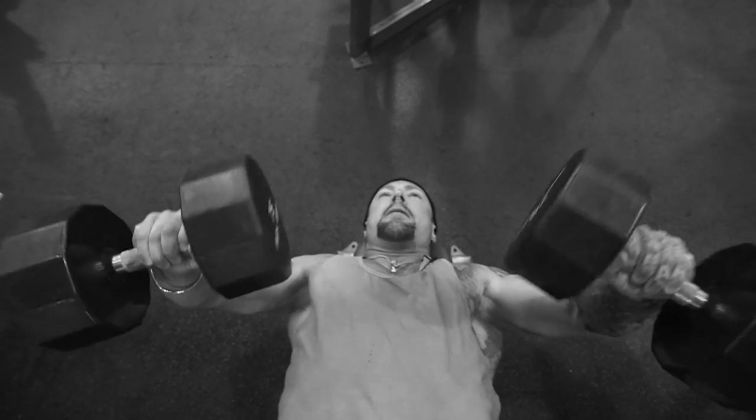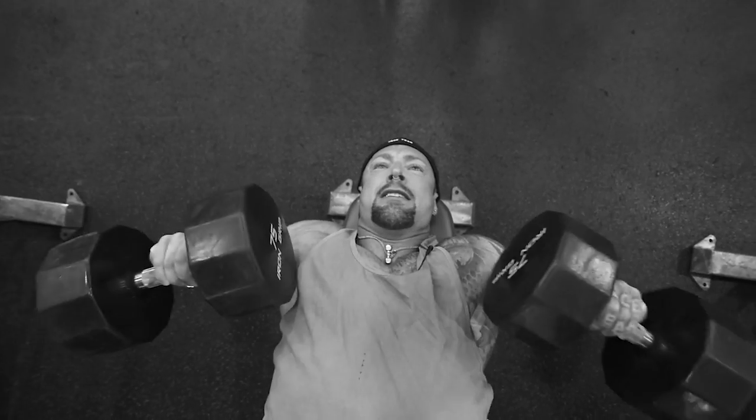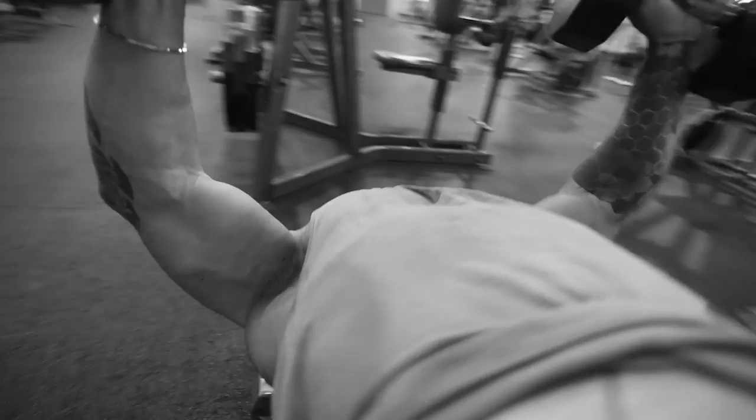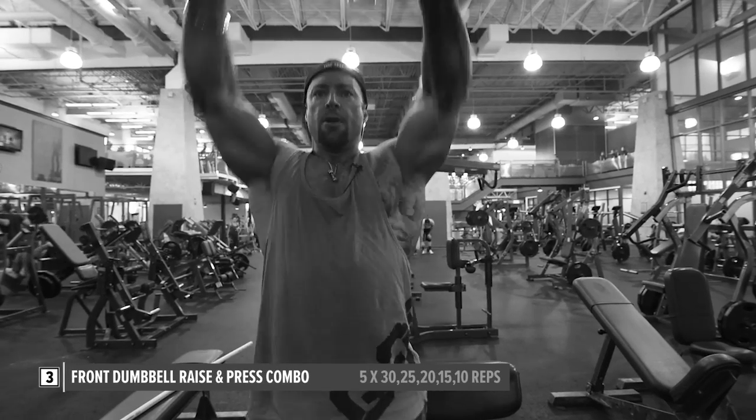Chest is done — we hit incline and decline. On the decline, I again did the fly and the press, bringing elbows up high to really target the lower portion of the pec. We started at 10 repetitions to failure on the fly and press, counting every single rep. After a 10-second rest, we went a little lighter: 15 reps, 15-second rest, then 20, 25, 30, and finished. Now we've got a couple of movements for shoulders — let's go.